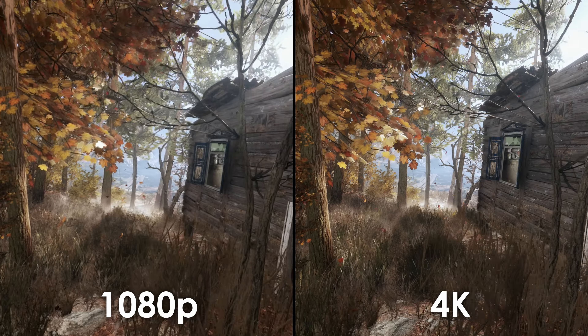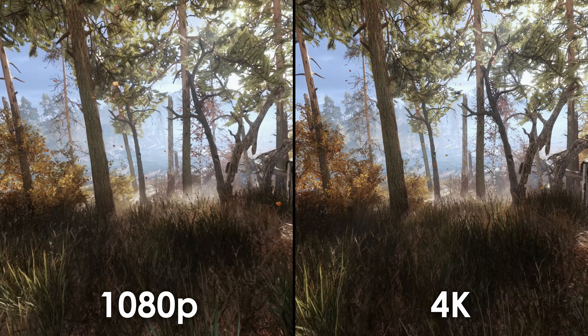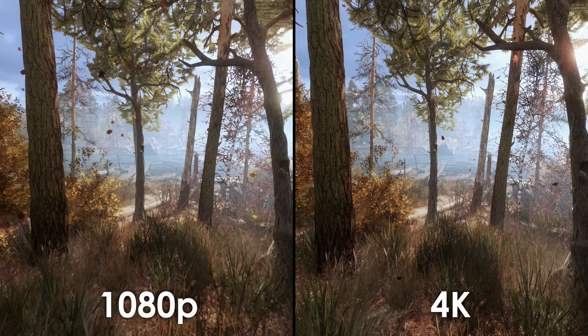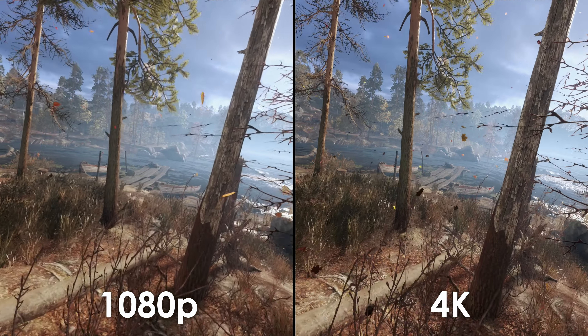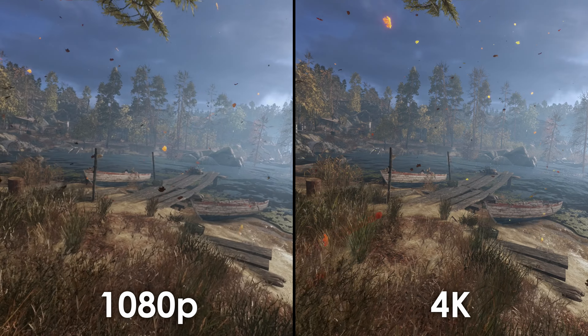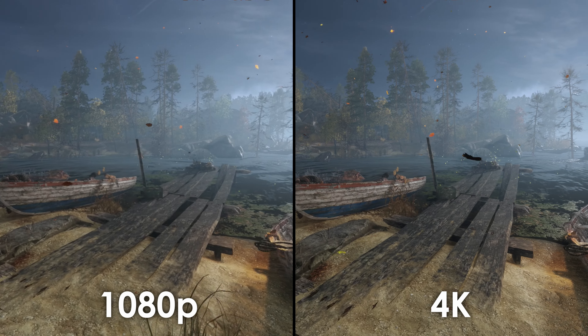The increased resolution provides more object clarity and definition in the details. That extra resolution allows textures and environments to become alive, objects to become more organic, and games just become much more immersive. Higher resolution and larger screens amplify the visual experience to the next level. Let's not forget that other digital formats have gone from 1080p to 4K, leaving 1440p in the dust as kind of an odd man out when it comes to resolution.